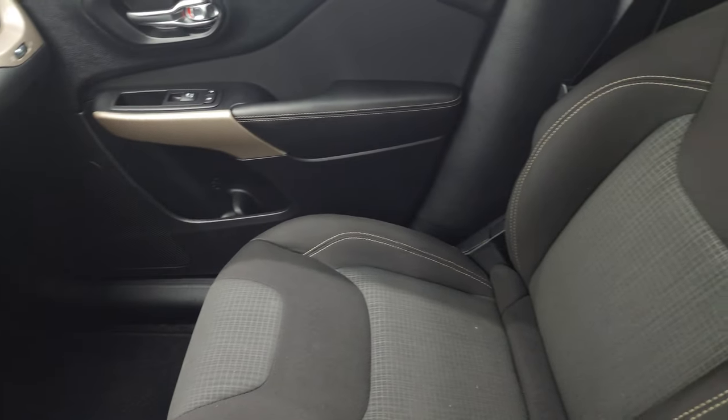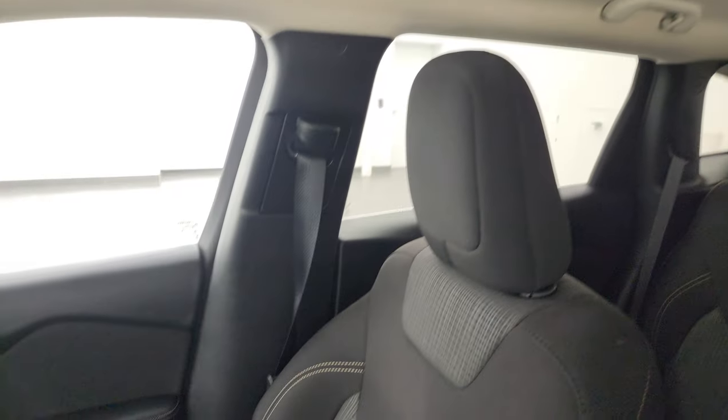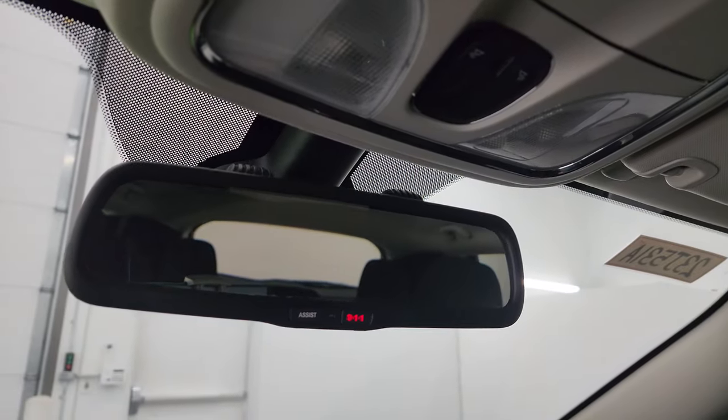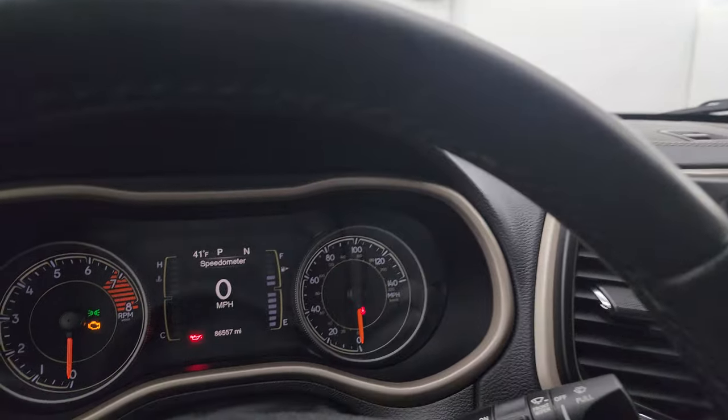Passenger side floor mat and seat are in excellent condition — no rips or tears on there. The headliner is in fantastic shape on this vehicle. Map lights, assist, and 911 buttons in the mirror. Let's start it up and take a look under the hood.